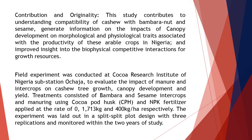The contribution and originality of the study is that this study contributes to understanding the compatibility of cashew with bumbara nut and sesame, generates information on the impacts of canopy development on morphological and physiological traits associated with the productivity of these arable crops in Nigeria, and improves insight into the biophysical competitive interactions for growth resources.